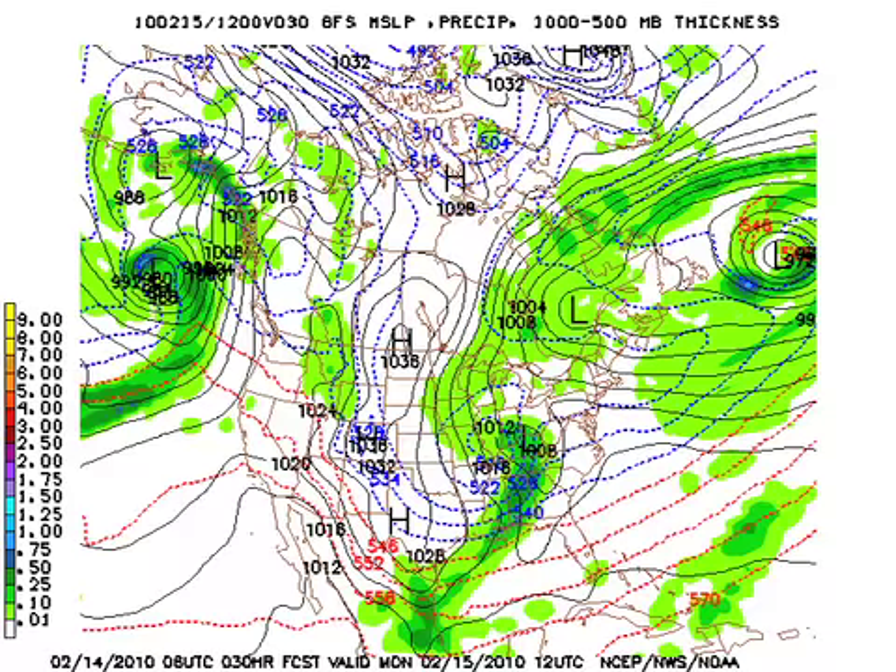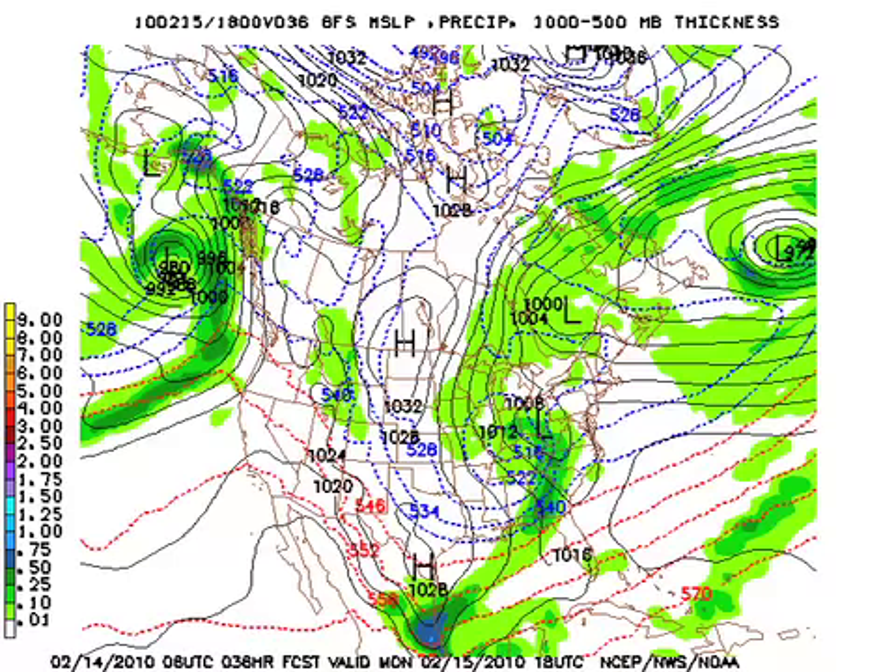The GFS by 12Z tomorrow morning — that's about 6 o'clock — is showing the low over the Ohio River Valley and a trailing cold front. Notice the 540 line has not moved much and the 850 is pretty cold, so that puts the snow in our area by daybreak, and then most of that snow beginning to end by late morning as it sweeps on out of here pretty quickly.